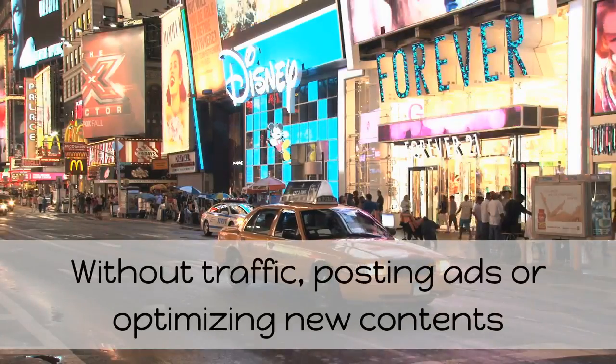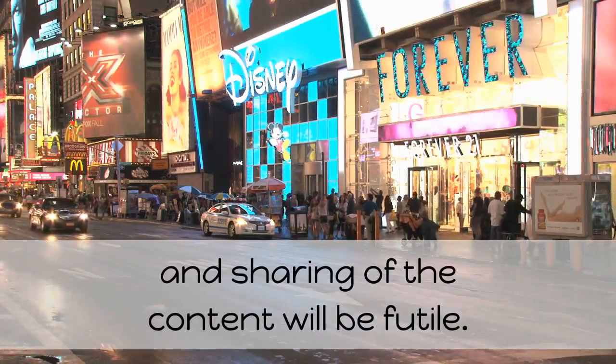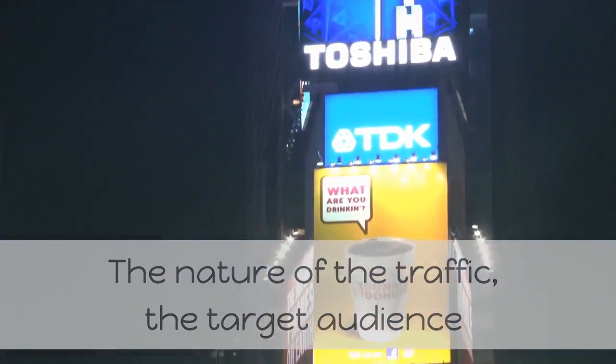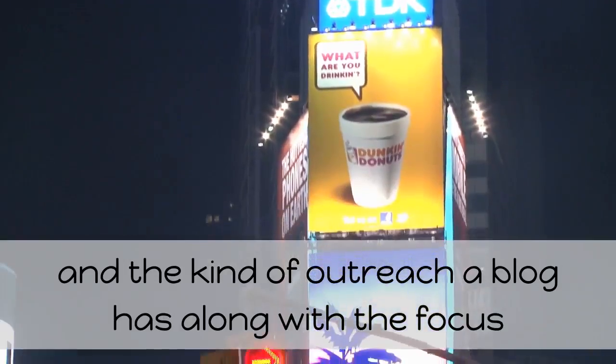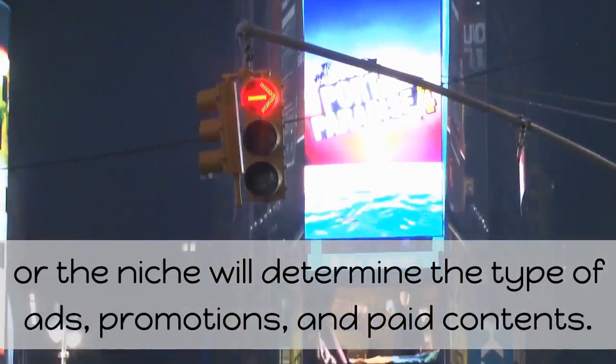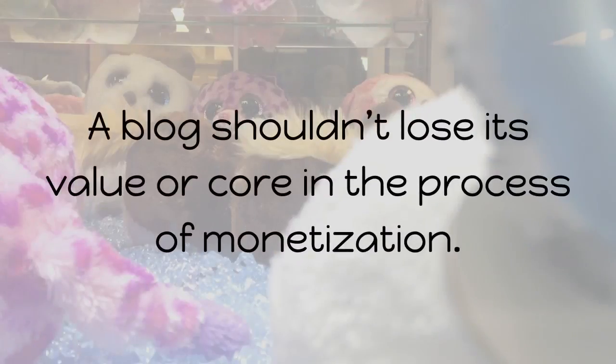Without traffic, posting ads or optimizing new content and sharing will be futile. The nature of the traffic, the target audience, and the kind of outreach a blog has along with the niche will determine the type of ads, promotions, and paid contents. A blog shouldn't lose its value or core in the process of monetization.